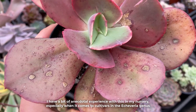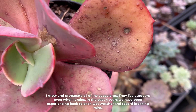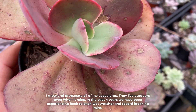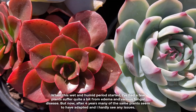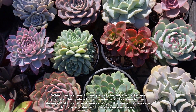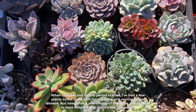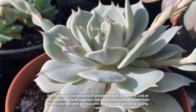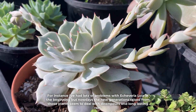I have a bit of anecdotal experience with this in my nursery, especially when it comes to cultivars in the Echeveria genus. I grow and propagate all of my succulents outdoors even when it rains. In the past 4 years we have been experiencing back-to-back wet weather and record-breaking rains. When this wet and humid period started, I heard a few plants suffer quite a bit from edema and various fungal disease. But now, after 4 years, many of the same plants seem to have adapted and I hardly see any issues. For instance, I had lots of problems with Echeveria Lola at the beginning, but nowadays the new generations raised from those plants seem to deal with downpours and long-lasting rain.